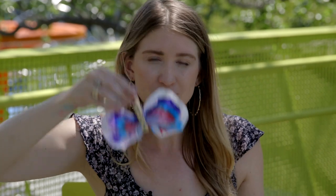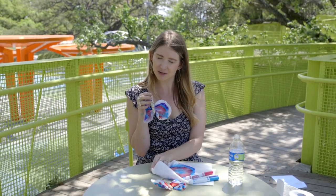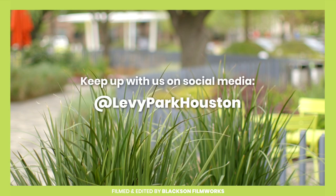How are your butterflies turning out? What colors did you use? We'd love to see your butterflies — comment below or post a picture on Instagram, Facebook, or Twitter and tag us: hashtag Levy Park Houston or at Levy Park Houston. Be sure to catch all the other fun things we have listed on our website, levyparkhouston.org. If you'd like to donate to our free programming, please visit levyparkhouston.org. Thanks so much!